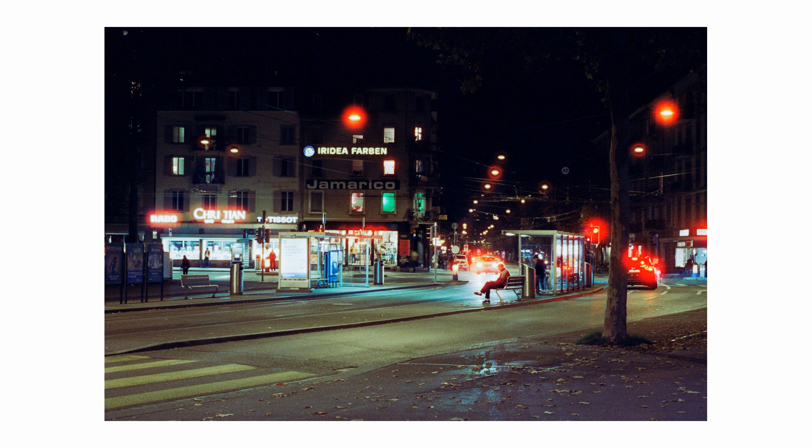It gives me this movie feeling. The feeling that this film gives in this kind of situation is definitely completely different than if I had taken this shot with my digital Leica MD.